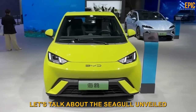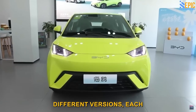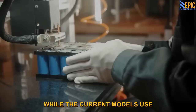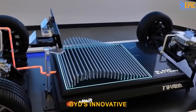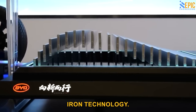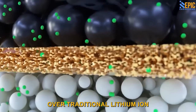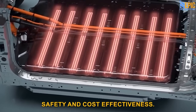Let's talk about the Seagull, unveiled at the Shanghai Auto Show. It comes in three different versions, each with varying pre-sale prices. While the current models use lithium iron phosphate batteries, the new versions will feature BYD's innovative blade batteries equipped with sodium ion technology. These sodium ion batteries offer significant advantages over traditional lithium ion batteries, including improved safety and cost effectiveness.